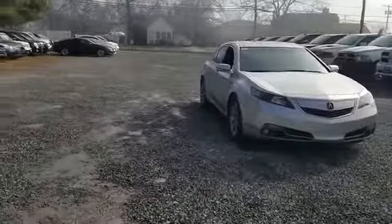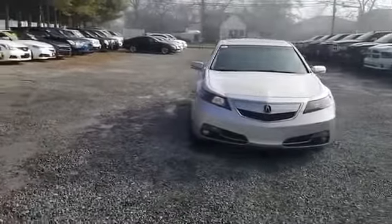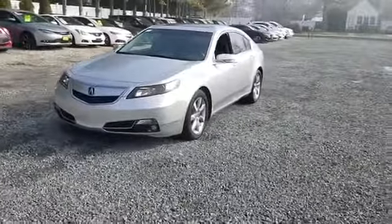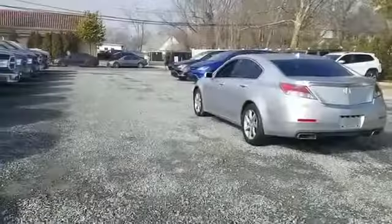2014 Acura TL, with less than 57,000 miles on the odometer. This sedan combines safety and comfort with style and performance.